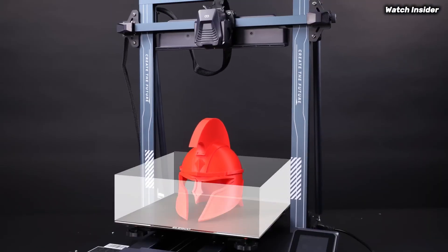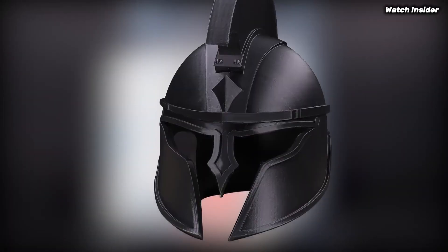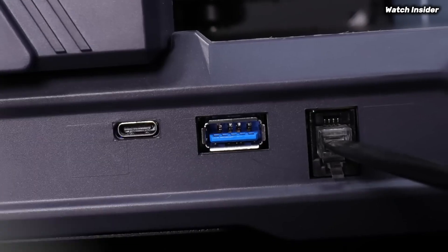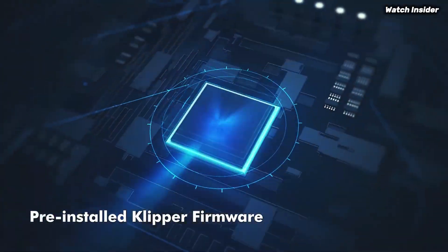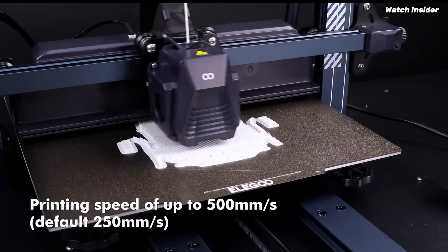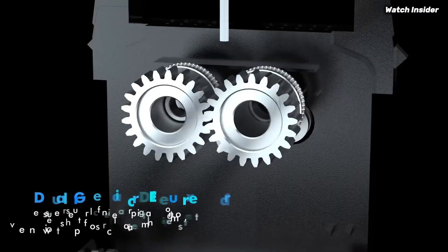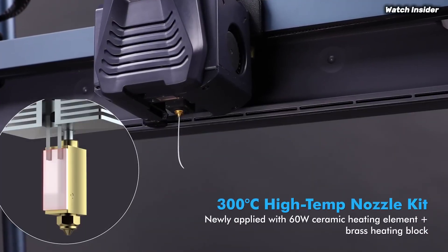Number three: the Elegoo Neptune 4 Plus is an impressive 3D printer that stands out for both beginners and seasoned enthusiasts alike. After extensive testing, it's clear this model offers a remarkable balance of affordability, ease of use, and high quality prints. One of the standout features is its spacious build volume, which allows you to create larger and more intricate designs without the need for multiple prints.